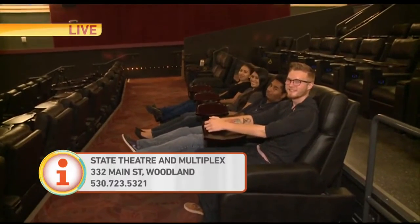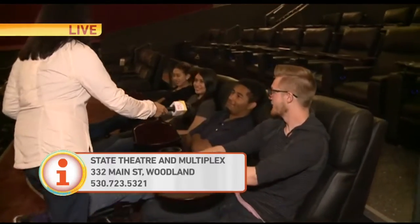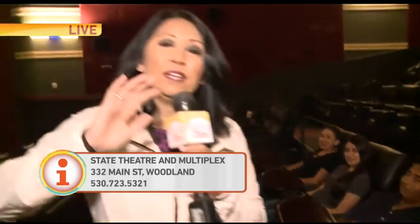Thursday, July 6th. Are you comfy? Very! They love it. So this is the new Woodland on Main Street — come on down, come check it out because it's going to be lots and lots of fun.